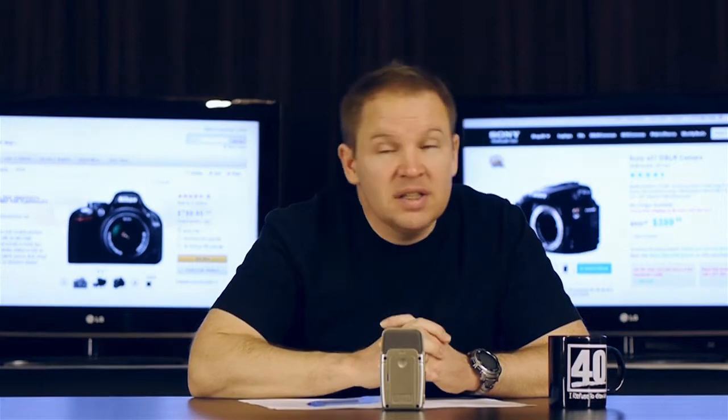Number three: we have 10 frames per second out of the A57. By comparison, the D5200 shoots at five frames per second. The A57 just smokes pretty much any camera in this class at 10 frames per second. No contest there.